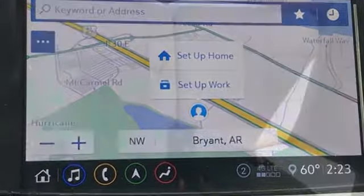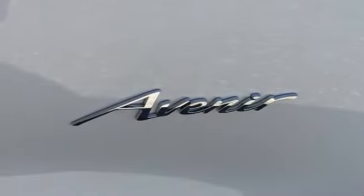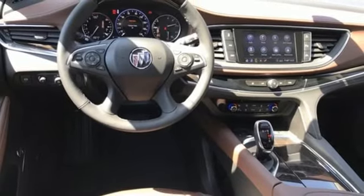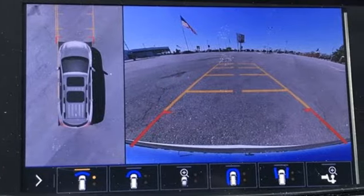V6 engine. Dual zone climate control. Integrated navigation system with voice activation. Streaming video feed rear view mirror. Heated steering wheel. Wi-Fi hotspot. Streaming audio. Hands-free lift gate. Memory exterior door mirror settings. And heated and ventilated leather bucket seats.